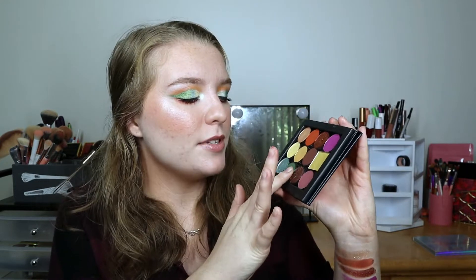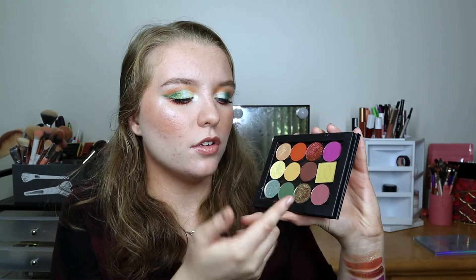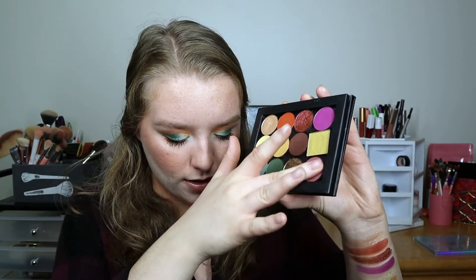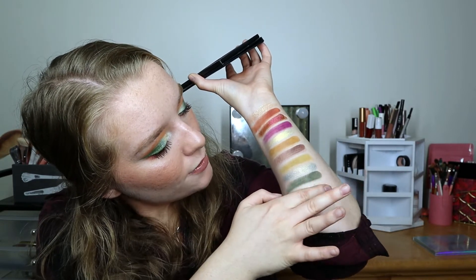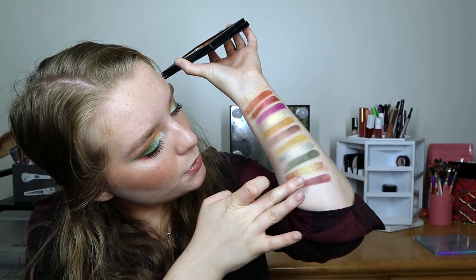The final two shadows are Terra Moons Hot Spiced Cider, one of those beautiful green-to-terracotta shifting duochrome shadows — one of my favorites — and then Sydney Grace Unpredictable, which is a pretty soft plummy shade.